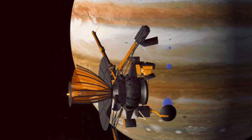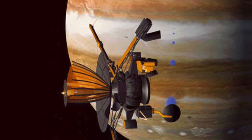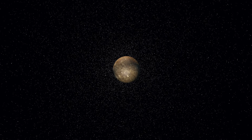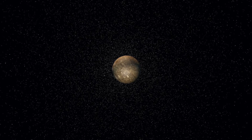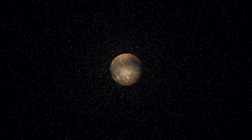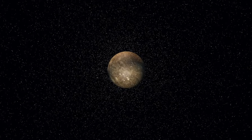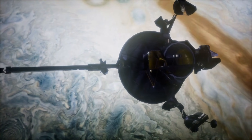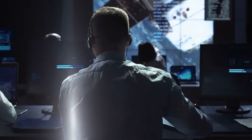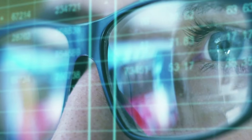Data from the Galileo space probe suggests that if Callisto is in hydrostatic equilibrium, its interior would be composed of compressed rock and ice. The density and moment of inertia of the moon indicate the existence of a small silicate core in the center of Callisto. The radius of such a core cannot exceed 600 km in diameter. A new analysis of data from the Galileo space probe in 2011 assumes that the moon is not in hydrostatic equilibrium, which is confirmed by the gravitational data from the probe.